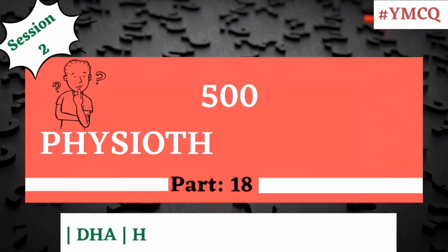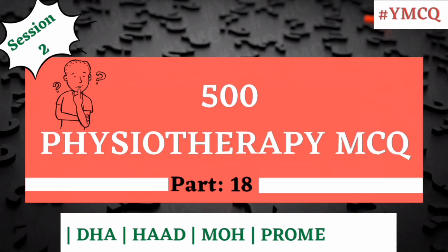Hello, welcome to part 18 of the 500 Physiotherapy MCQ series. In the description, we have given a simple explanation to each and every question, and a detailed explanation is inside our Telegram channel. Now let's move to question number 341.